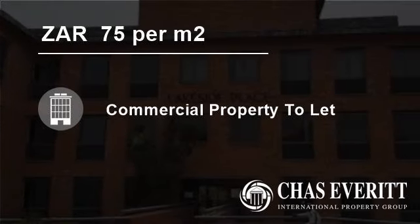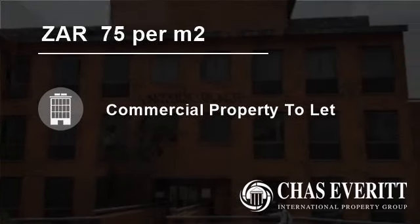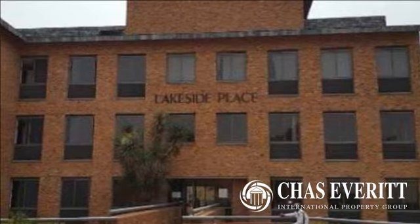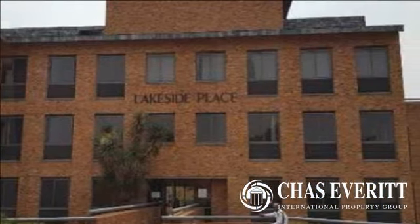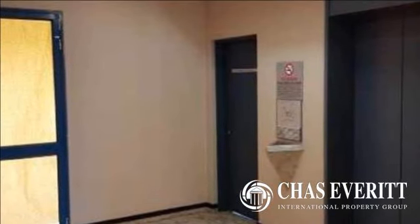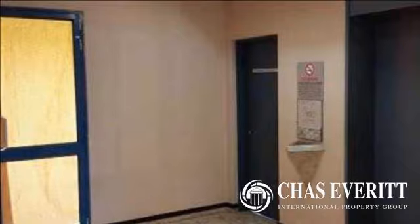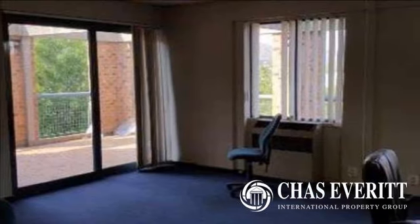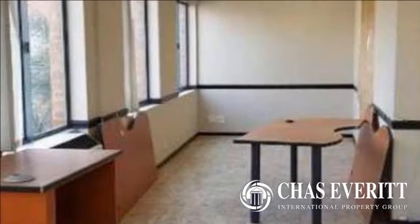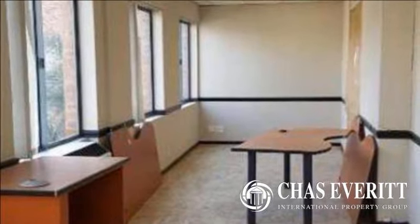Welcome to this 197-square-meter commercial property for rent in Bruma, Johannesburg, Gauteng, South Africa for R75 per square meter. This office park offers this office measuring 197 square meters at a rental rate of R75 per square meter and an escalation of 9% per annum.